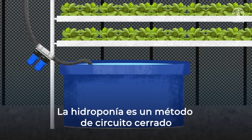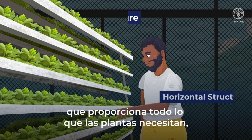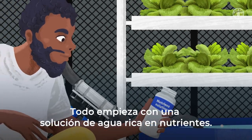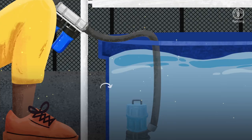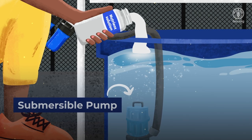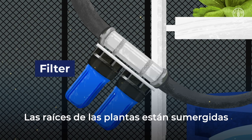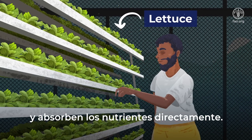Hydroponics is a closed-loop method that provides everything plants need without soil. It all starts with a nutrient-rich water solution. The plant's roots are submerged, absorbing nutrients directly.